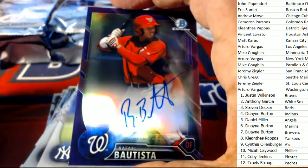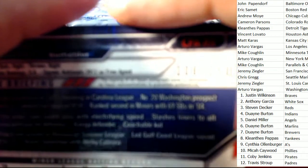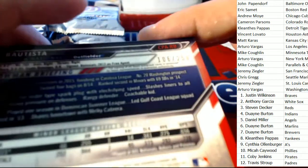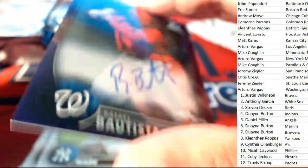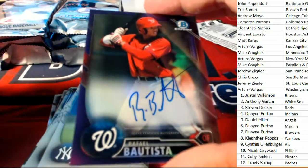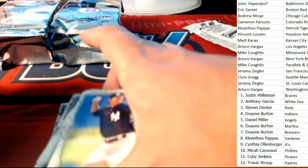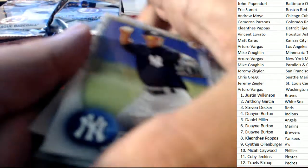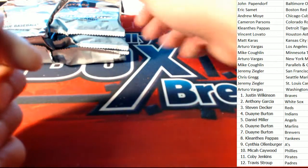Oh my gosh, nice hit! It's number 106. Oh my goodness — yeah, that's pretty solid. Let it go, Arturo — that's a nice hit, that's a solid auto. So we've seen two autos so far.